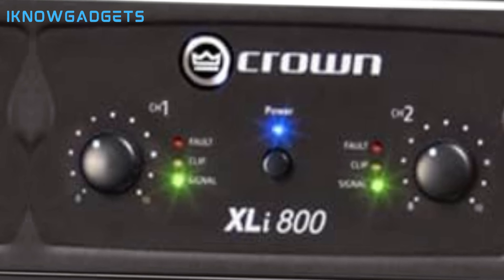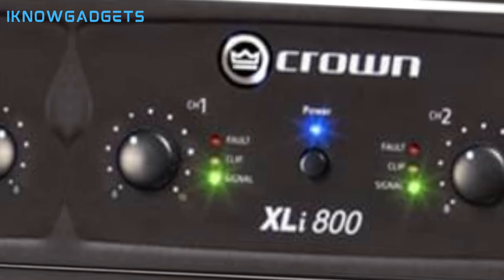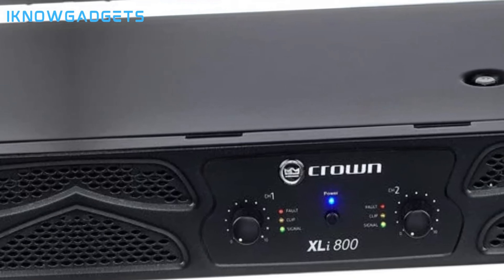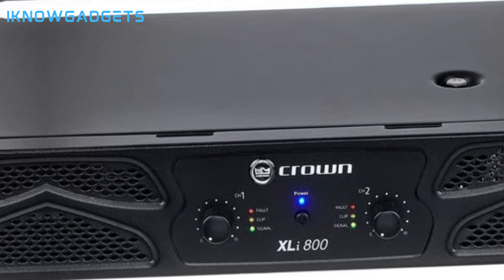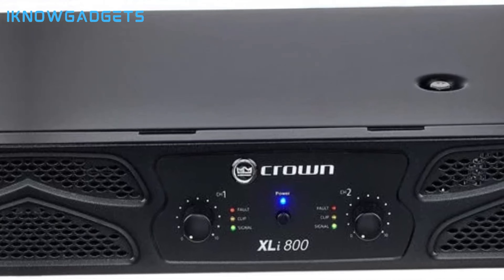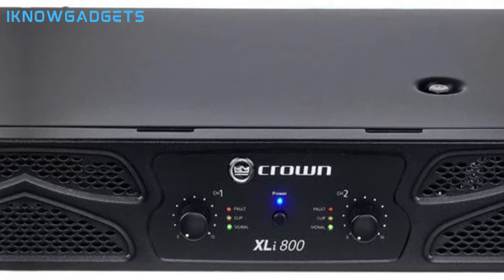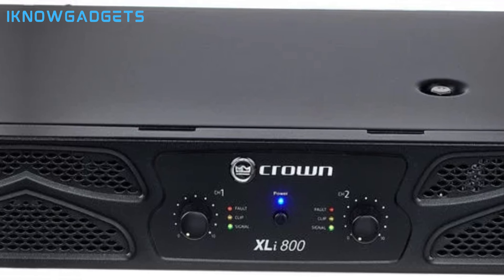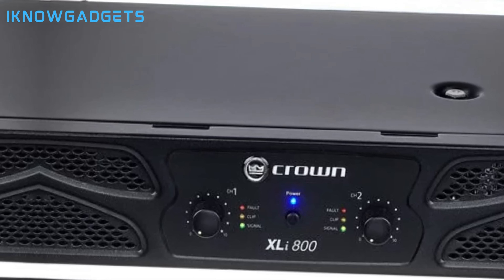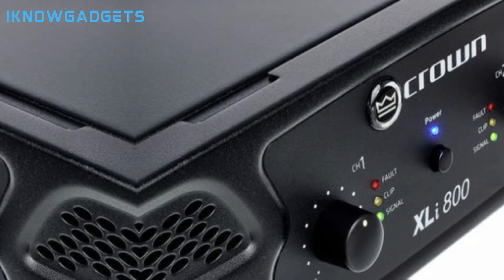It delivers 300W per channel at 4 ohms, ensuring impactful sound. Features RCA and XLR inputs, providing flexibility for your audio setup. Choose between 0.775V or 1.4V for full-rated power at 4 ohms. Includes Speakon and binding post outputs for versatility. Select between stereo, parallel, and bridge mono modes to suit your needs. Monitors power, faults, signal presence, and clipping for efficient operation.